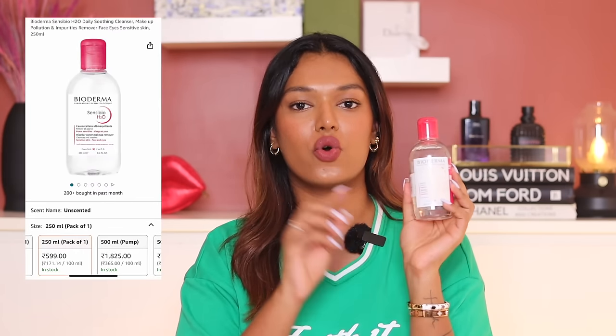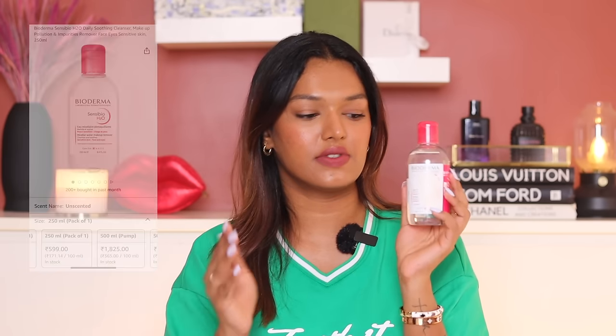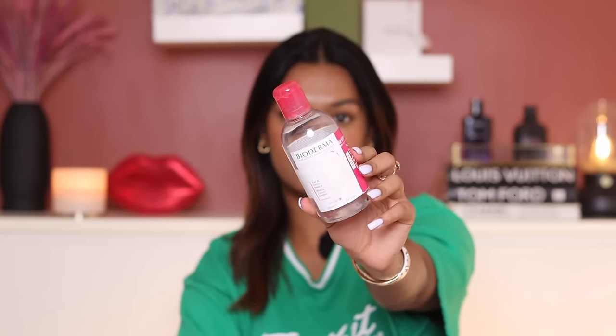I bought the Bioderma NC Bio H2O — it's a great micellar water for removing makeup. It's a little on the expensive side at 1,000 rupees, but it's great. I also went for the one that is coming super close to Bioderma's formulation — not gonna lie — because it's so deep and cleansing. Lakme is doing a very good job with their micellar range, but this Bioderma is the one I bought on Amazon.